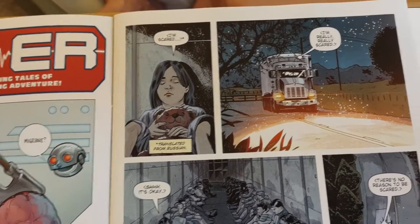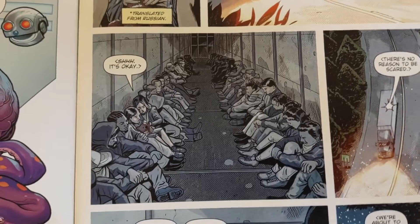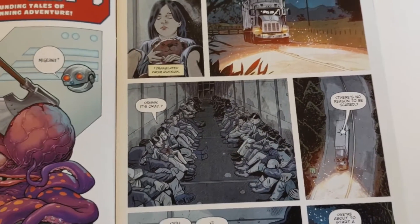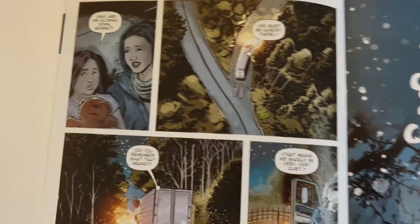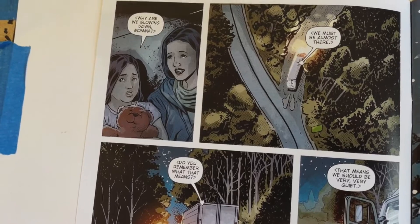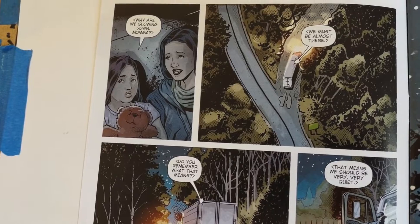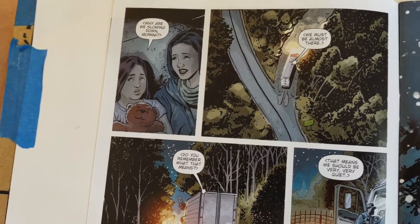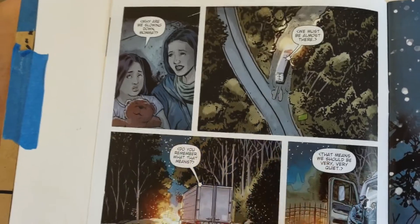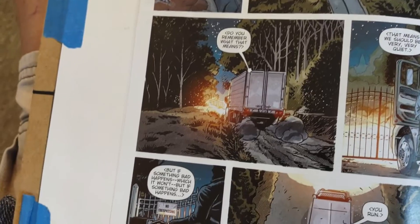The story starts off with a semi truck full of people. It turns out at least two of them are Russian, trying to sneak in from Canada into the U.S. The mother is telling the daughter in Russian — translated for us — that if something should happen, just run. The truck then pulls off onto a dirt road and crosses into the U.S.